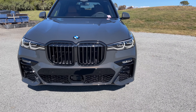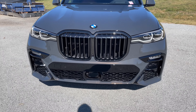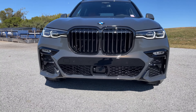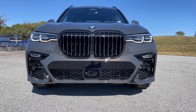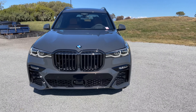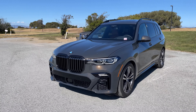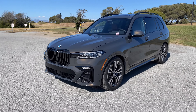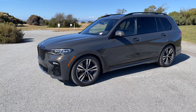We've got the Shadowline package, so blacked out grilles. We've also got the driving assistance package — you can see the sensor in the front here. The 2022 is the last X7 before the LCI version debuts for model year 2023, which will begin production in August. I'm filming this in roughly mid-May.